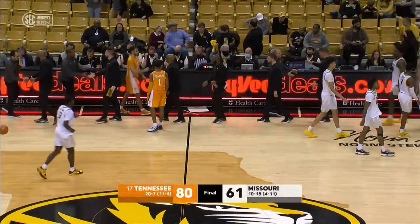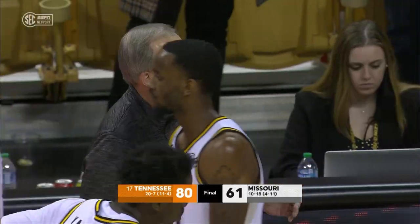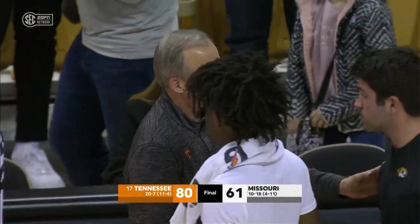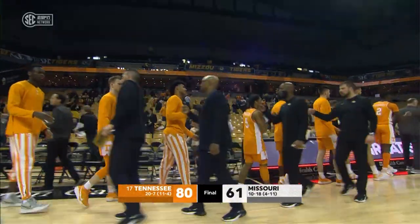Impressive win tonight as Tennessee played well at both ends, and the Volunteers have knocked off the Missouri Tigers. Final score from Columbia: Tennessee 80, Missouri 61.